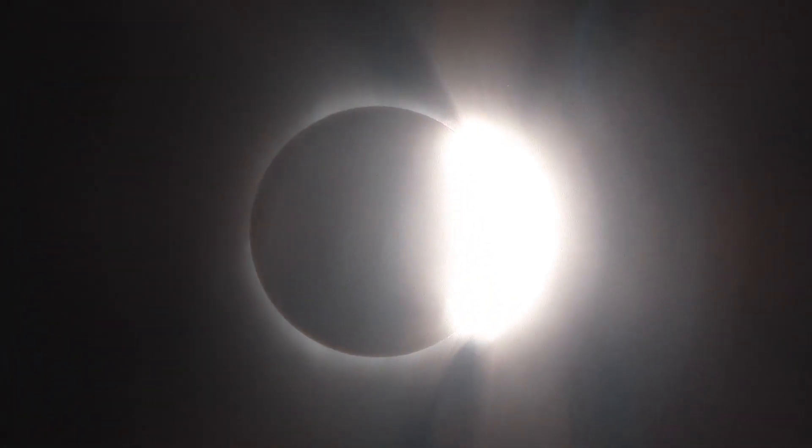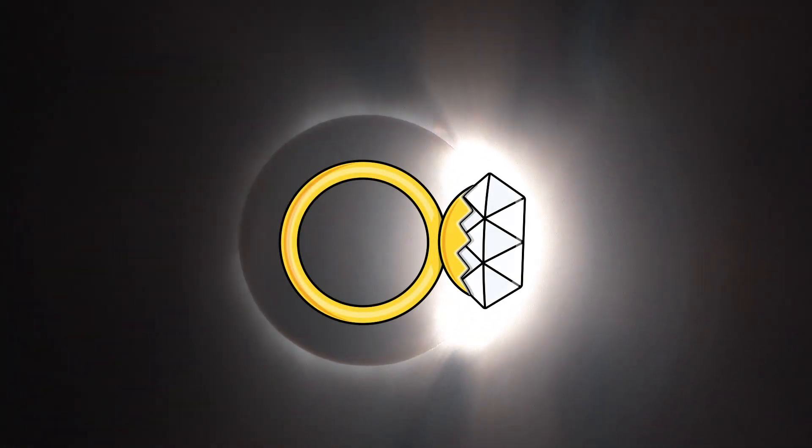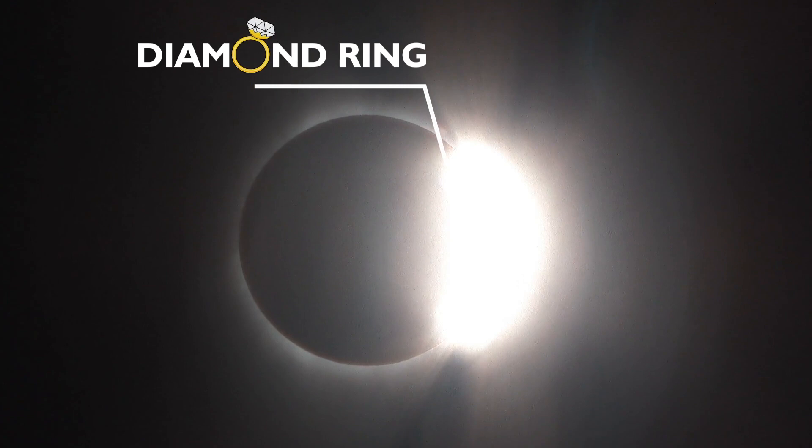And when the moon has almost completely covered the sun, there might be one single point of light shining through that looks like a diamond in the sky. And so that is aptly known as the diamond ring.